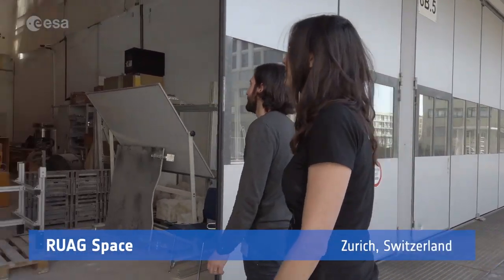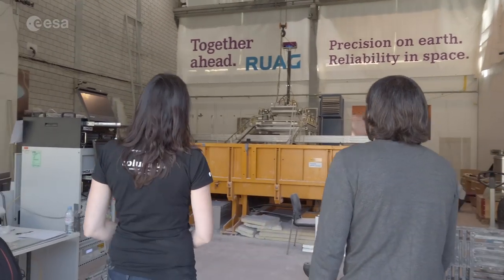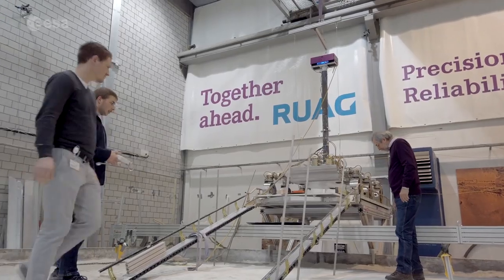This is a dedicated facility where it simulates all what we expect to see and want to test in terms of performances on Mars. The arrangement you see here is a setup we have to perform egress tests.